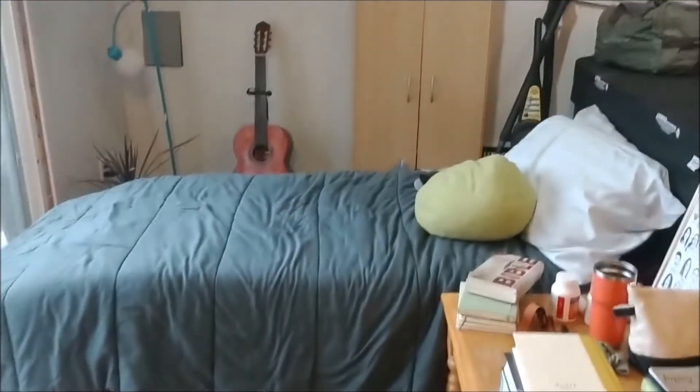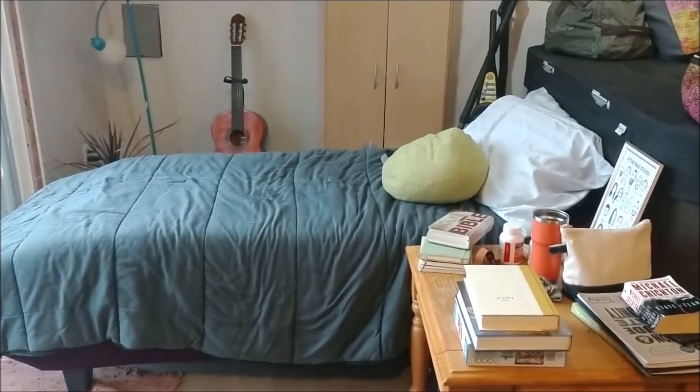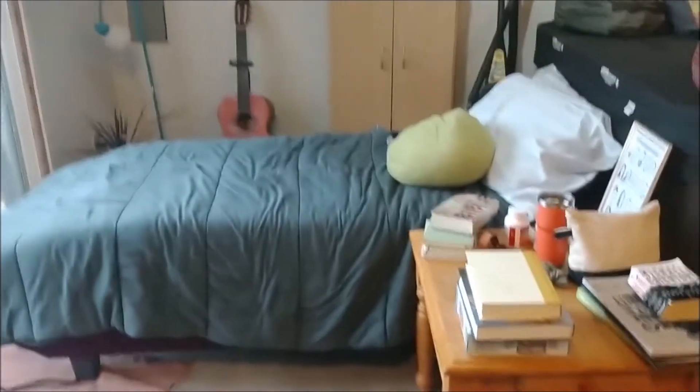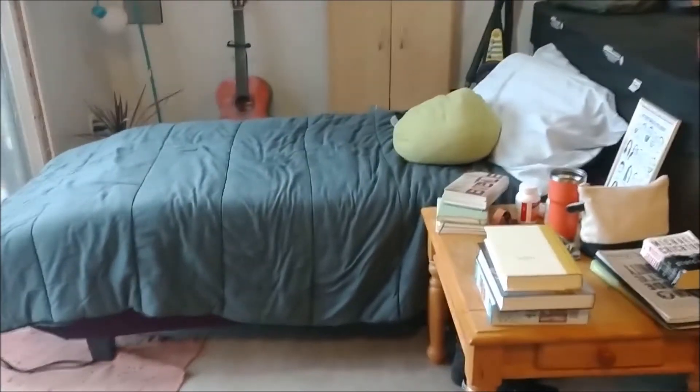Our first stop on the tour is actually the loveliest wing of the bunker: my bedroom. Just to give you a little bit of info, this bed is actually a futon with another weird mattress underneath it that's very much too long — much longer than the futon.